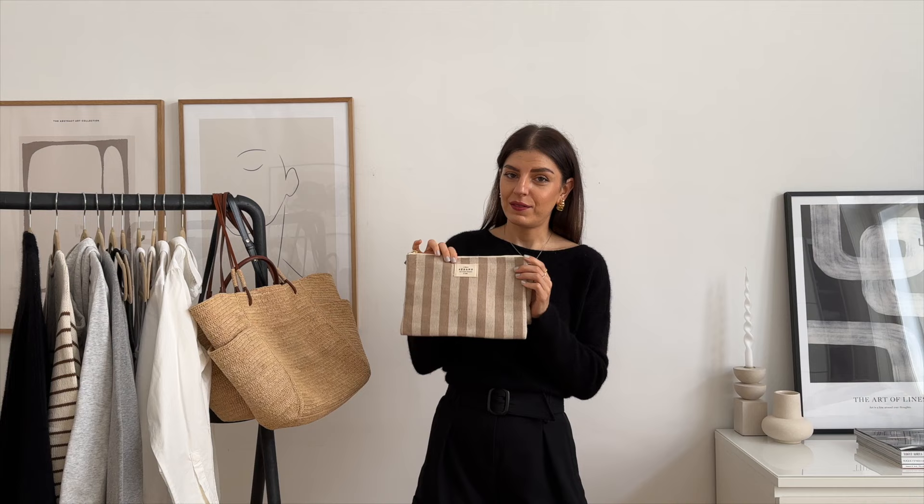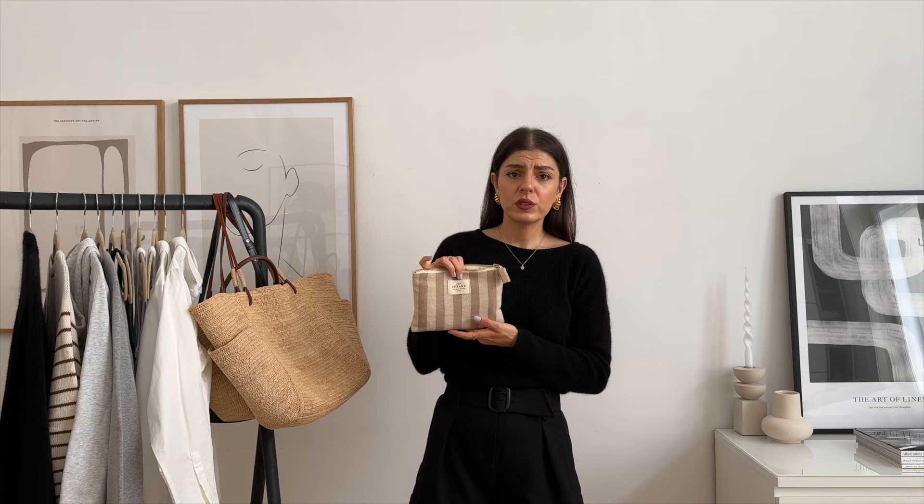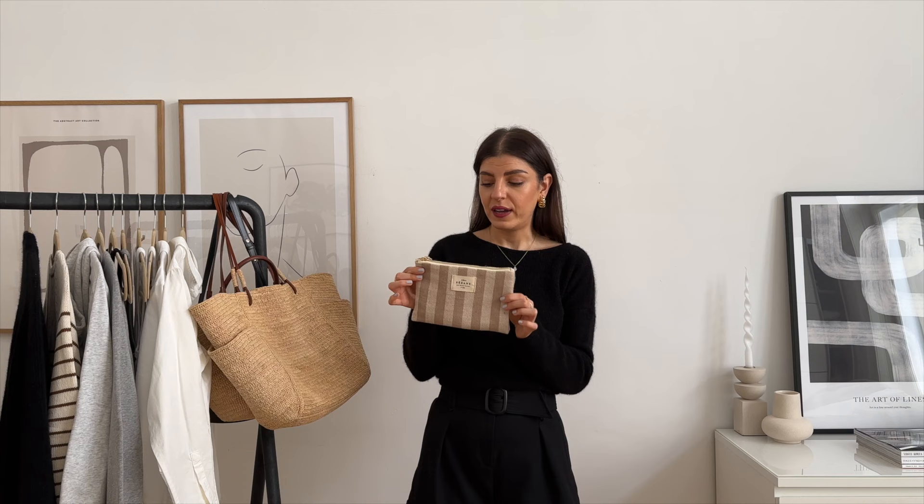I also have the pouch in this striped material — the bigger size and the smaller size. The smaller striped one I use all the time. I have it in all my bigger bags because I put everything inside — my lip products, my card holder, everything I have with me. Especially when I'm wearing tote bags and bigger bags, I just don't like throwing every little thing in. I was on the hunt for a pouch that's not too bulky or heavy because my bags are already quite heavy, and this is just the perfect little pouch for that.